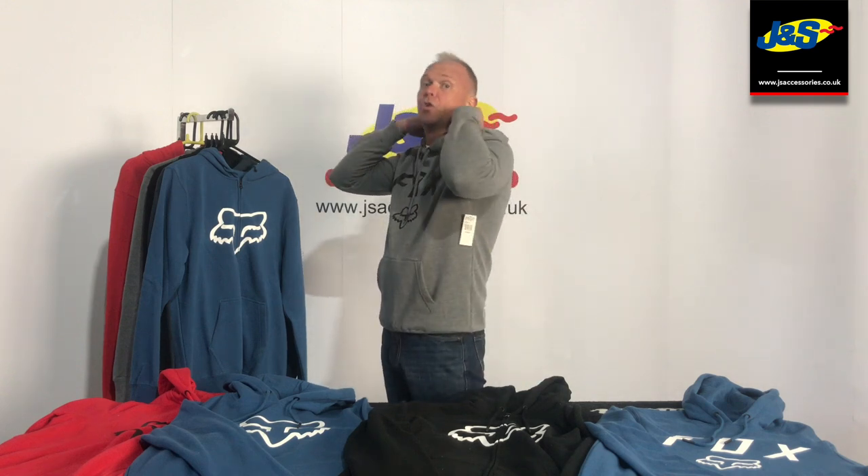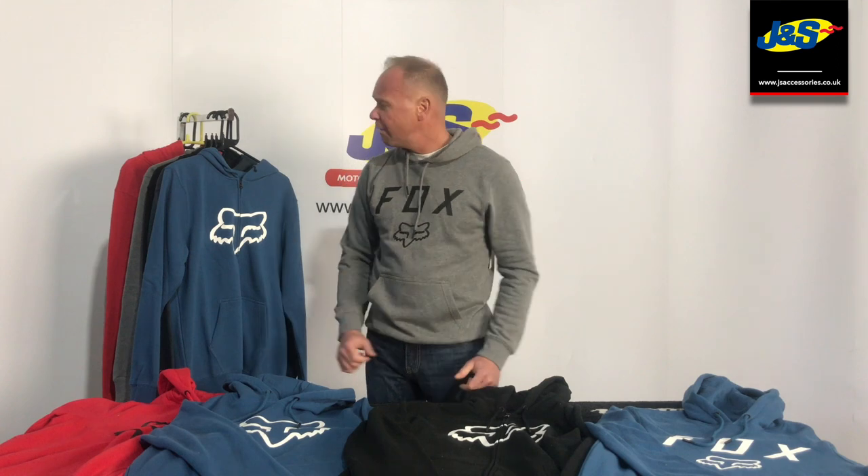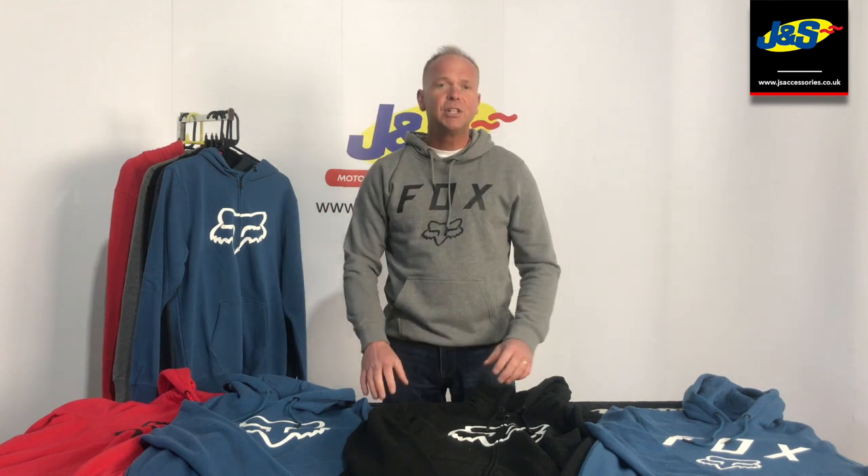Obviously they're hoodies so they've got the hood with a draw cord so you can draw the hood in. A great range, fast selling products. Get yourself down to GNS accessories today and pick yourself up some of the Fox apparel.